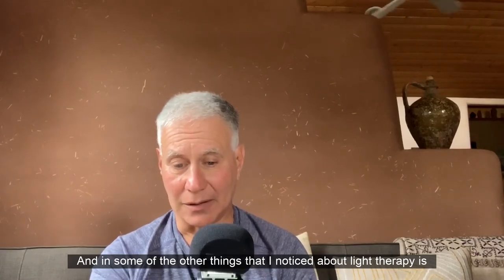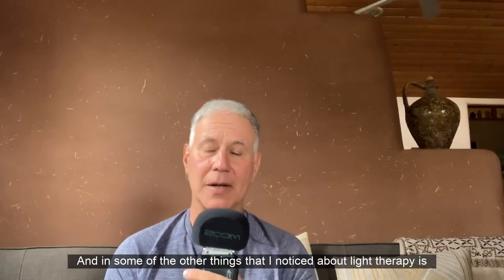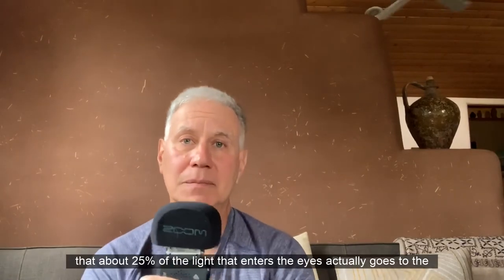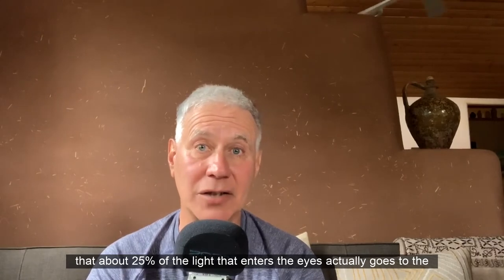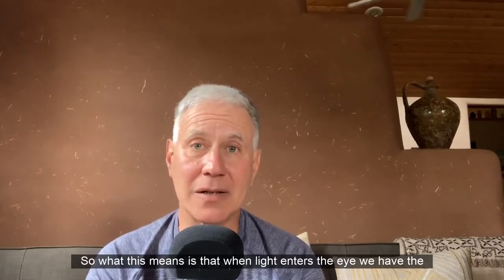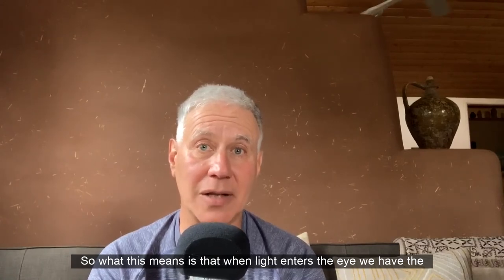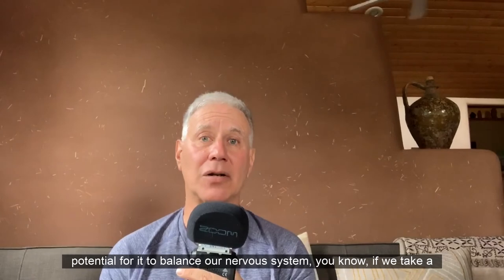About 25% of the light that enters the eyes actually goes to the non-visual pathways. What this means is that when light enters the eye, we have the potential for it to balance our nervous system.